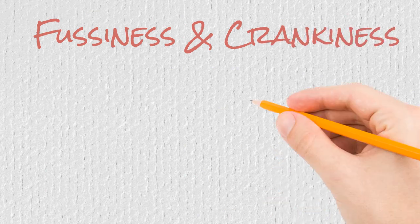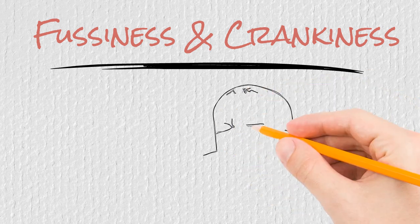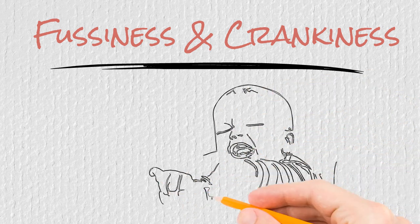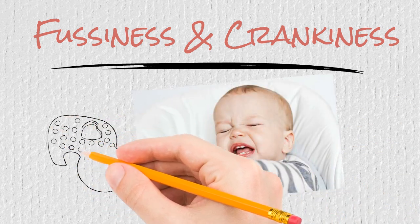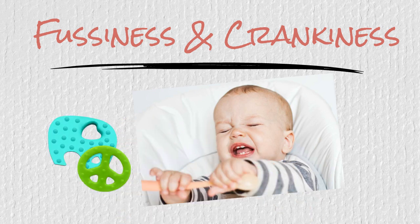The next teething symptom you may see is your baby becoming fussier and crankier. Unfortunately, this does come with the territory of teething, and your once happy baby is now pretty upset at almost everything. Some ways to help soothe them include breastfeeding them or distracting them with a teething toy to help relieve teething symptoms. A chilled baby teether can help numb their gums temporarily, giving them some teething relief.